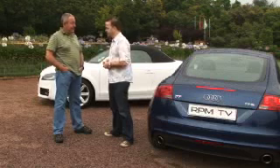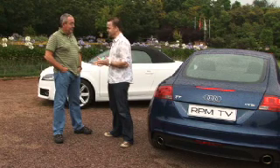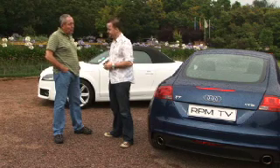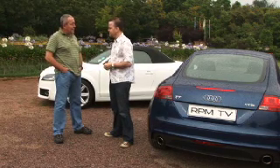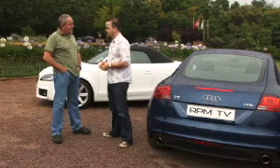If I was a TT customer who bought a car recently and opted for the S-Line package, I'd be a little bit annoyed because all those bits are now standard. Front and rear just get a little bit of a tweak — new bumpers, diffuser — but is it enough to freshen up this car?